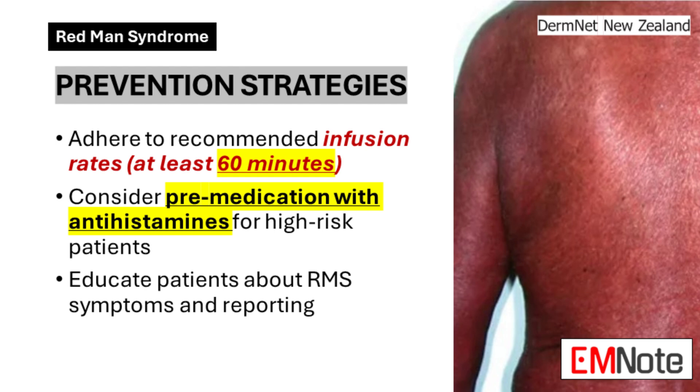Preventing Redman's Syndrome is always preferable to managing it after onset. The most effective prevention strategy is to adhere strictly to recommended infusion rates for vancomycin — typically, the infusion should last for at least 60 minutes, allowing for gradual introduction of the antibiotic into the bloodstream. For patients identified as high-risk, such as those with a history of Redman's Syndrome, consider premedicating with antihistamines like diphenhydramine to minimize histamine release.